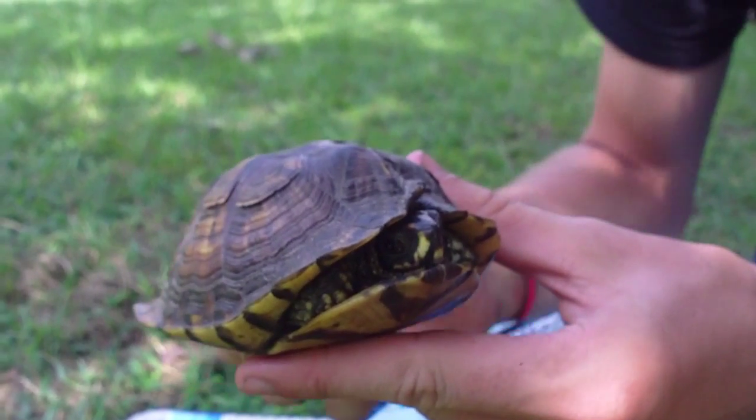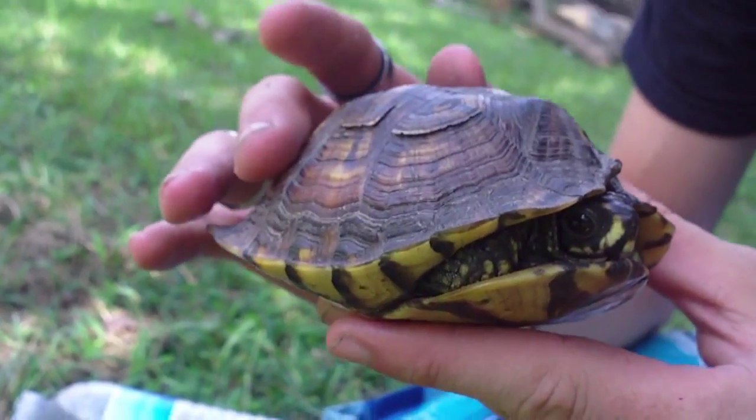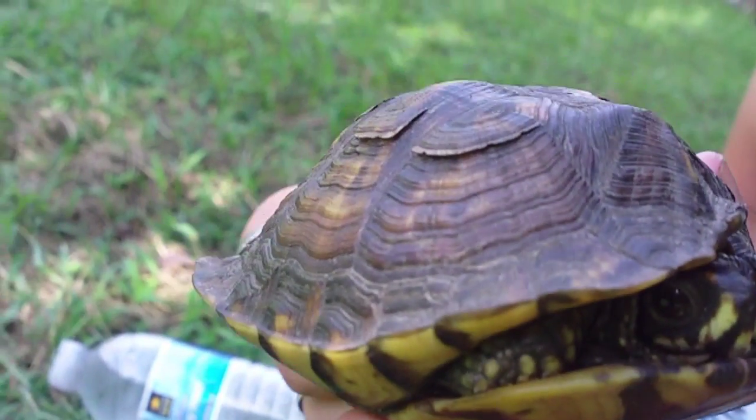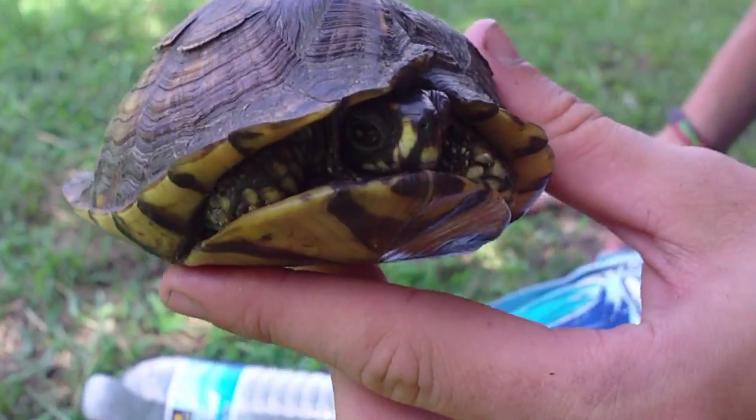So we're going to try to get some good close-ups and get some pictures. I'm going to try to get him out of here so I can film him moving around, but right now he doesn't want to come out. We'll see what we can do.